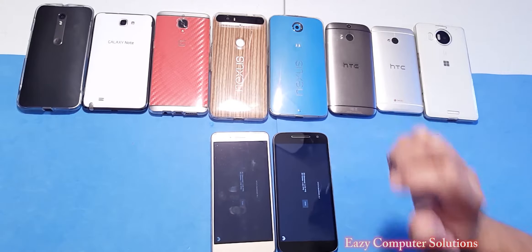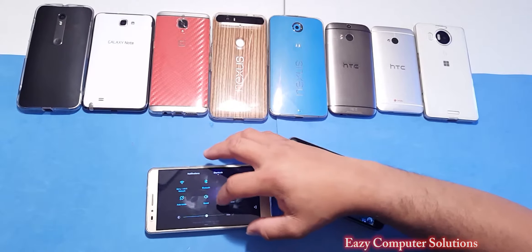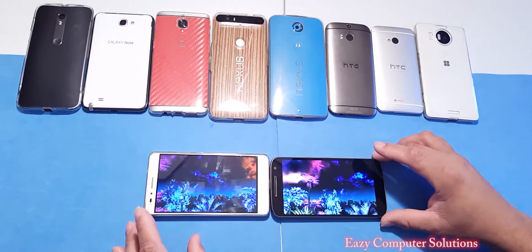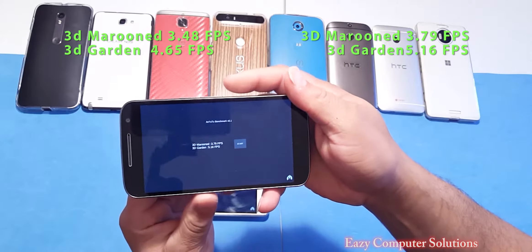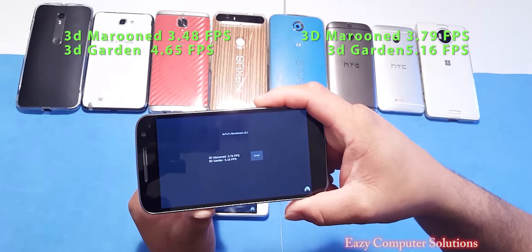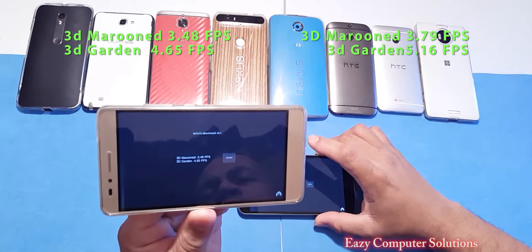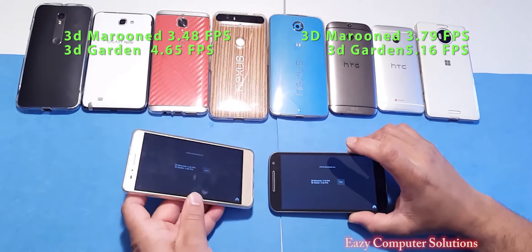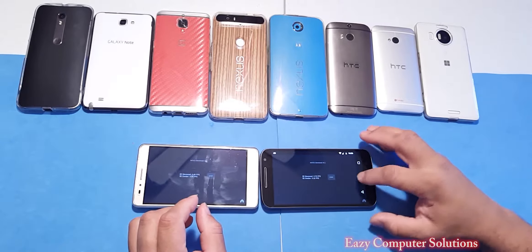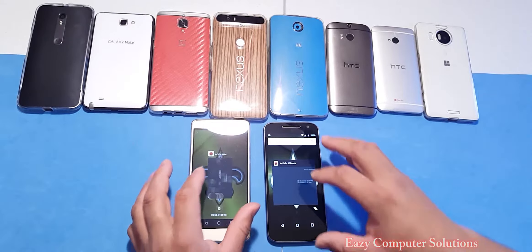Now for the Antutu Benchmark test. We're going to start both devices. Both scores are done with the Antutu Benchmark — let's go ahead and look at the scores. The Moto G4 test gave us 3.79 frames per second on the 3D Marooned test and 5.16 frames per second on the 3D garden. On the Honor 5X we got 3.48 frames per second and 4.65 frames per second respectively. So in this benchmark test the Moto G4 wins. Both devices have 1080p panels here.